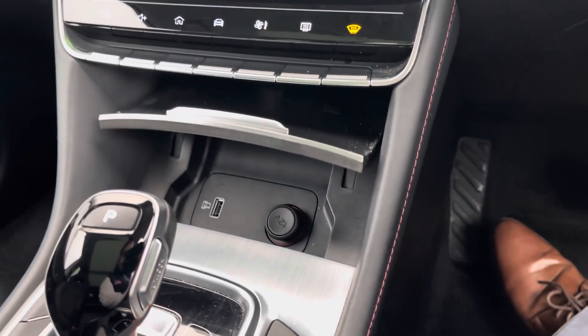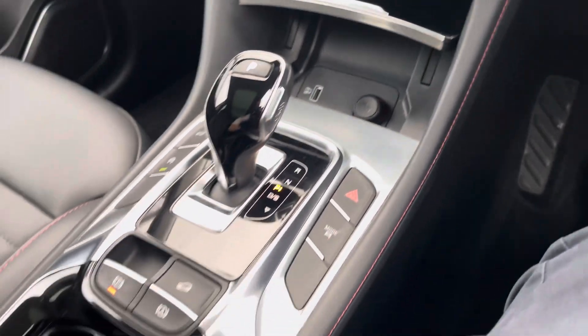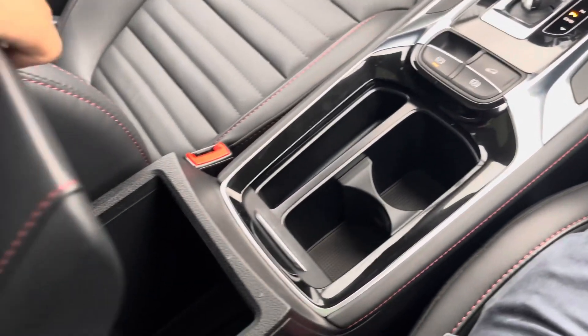Along the centre of the vehicle, you've got a nice amount of collapsible storage, including access to USB inputs and 12V sockets.